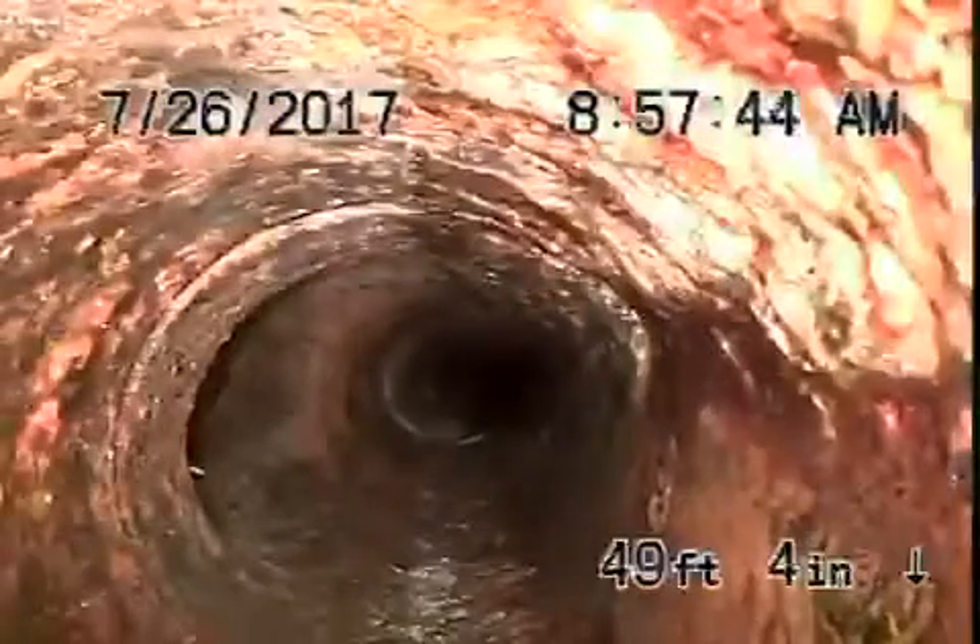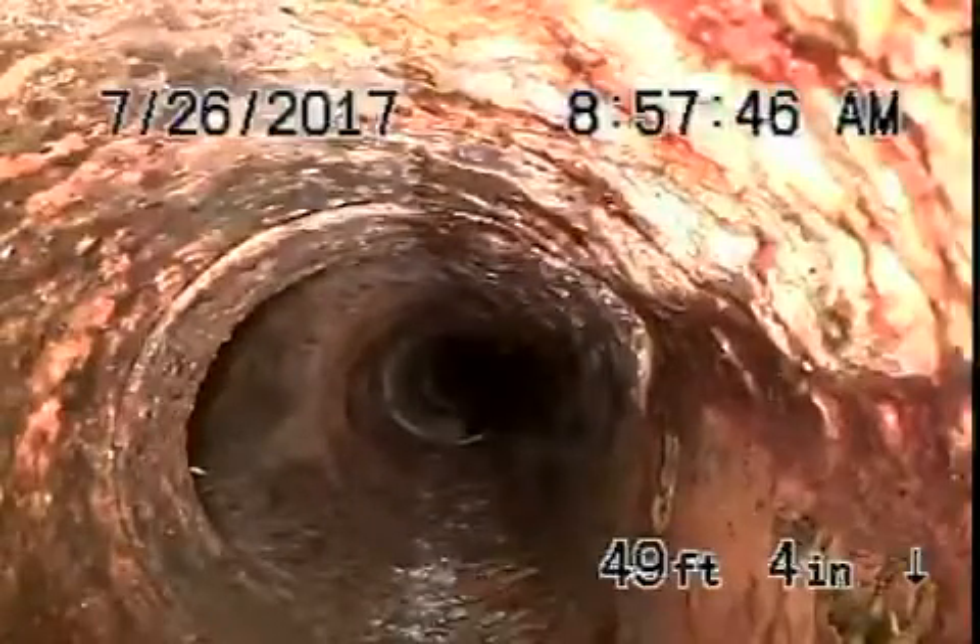Now we come to cast iron pipe, located here in the front of the house. It's in fair condition — it does have a little bit of rust buildup, which is very normal. It actually looks pretty good. You definitely don't want to be flushing tampons, baby wipes, paper towels, etc.